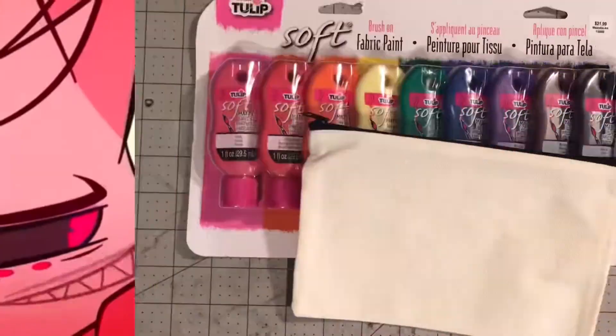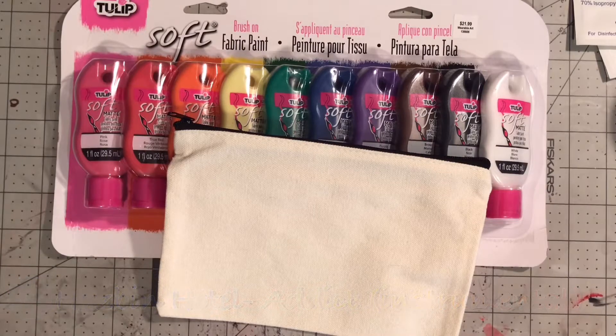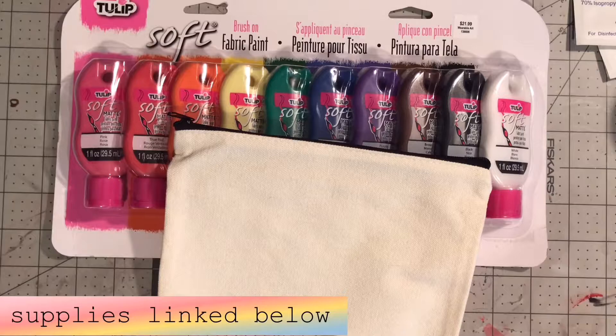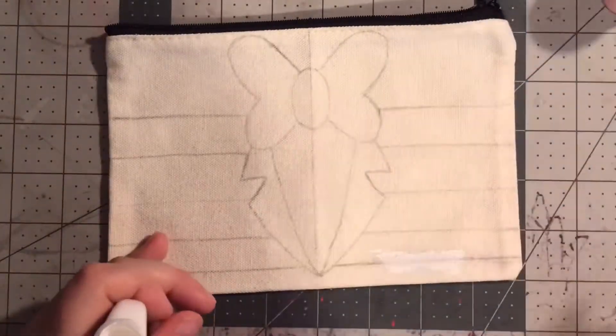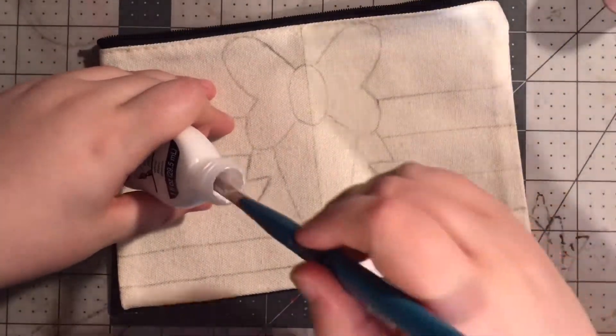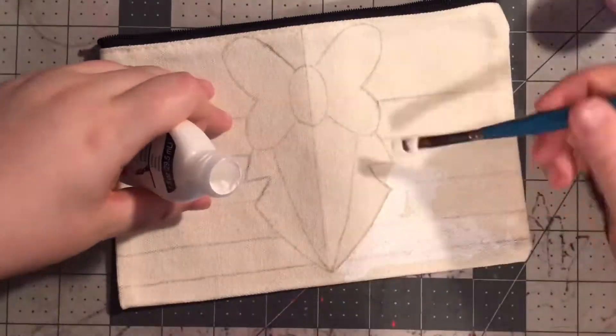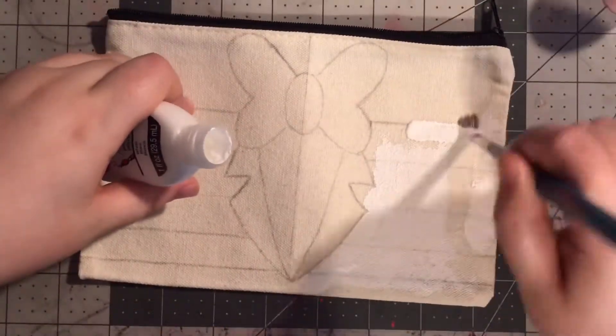With that introduction out of the way, let's go ahead and move on to the DIY. First things first, you're going to need to gather your supplies: a blank canvas bag. For this video, I will be customizing one of those blank pencil pouches or makeup bags, and a set of Tulip Soft Matte Fabric Paint — I got this from a set of 12, which I have linked in the description. You don't need to customize this exact type of bag; if you'd rather have a tote bag or even a canvas backpack, you can apply what you learn here to whatever bag you choose.